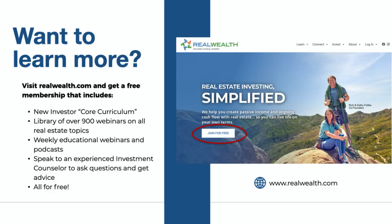If you want to learn more, you can get a free membership at realwealth.com. You click the 'Join for Free' button to get a free membership. That entitles you to see the New Investor Core Curriculum if you're a beginner — three 15-minute videos to help you understand what you need to do to invest in real estate. It also gives you access to 900 webinars on all sorts of real estate topics, from 1031 exchanges to multifamilies to tax planning to financing. We also have weekly educational webinars and podcasts — every Thursday at noon Pacific. And if and when you're ready, you can speak to an investment counselor to talk about your specific situation, goals, and risk tolerance. All of this is free.